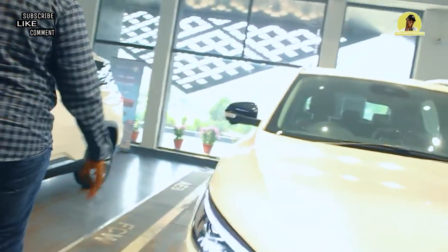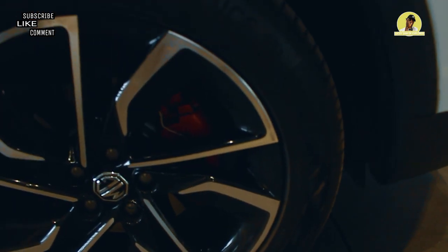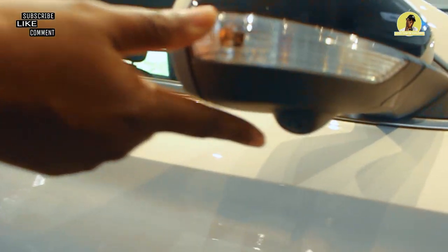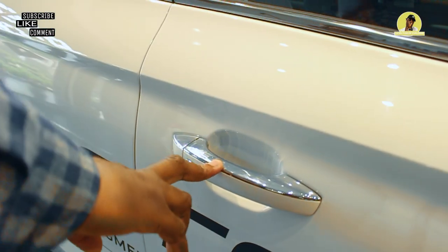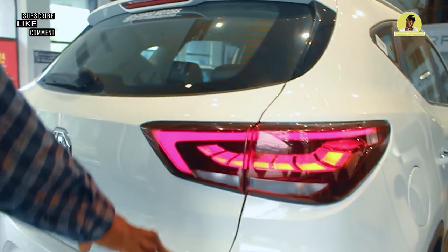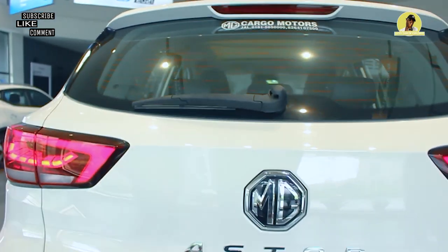Moving to the side, we have our 17-inch alloy wheels — quite beautiful — with red brake calipers, which is very nice. We have a black embossed side mirror with a camera and 360-degree view camera. We have our chrome sensors, which are quite stylish. Coming to the back, we have our LED tail lights, which are really beautiful.